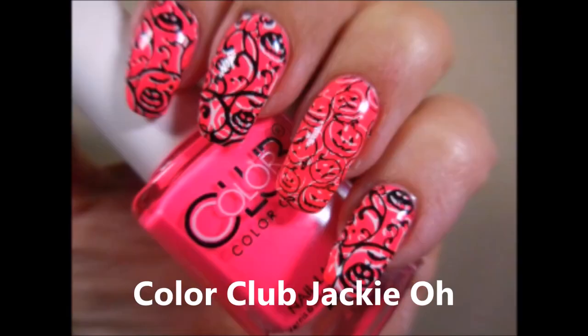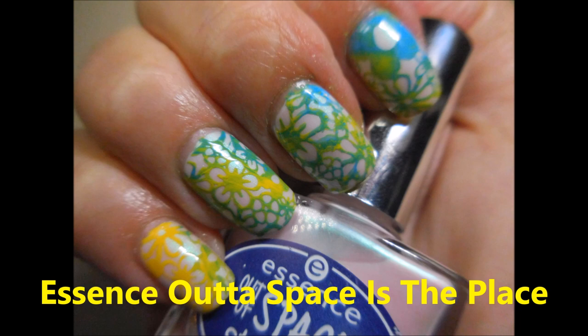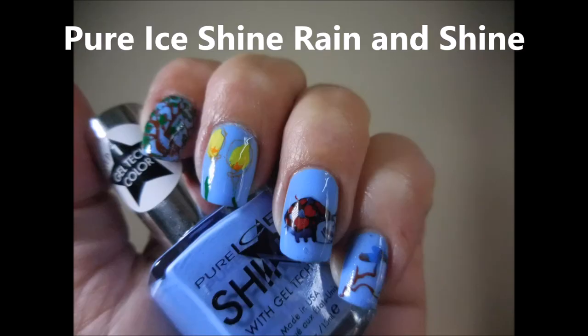And then Color Club's 'Jackie Oh' — you guys know how I feel about my pinks. Speaking of pinks, here's China Glaze 'Flip Flop Fantasy,' the original version — thank you Lisa. And then we have Essence 'Out of Space is the Place' — yes!